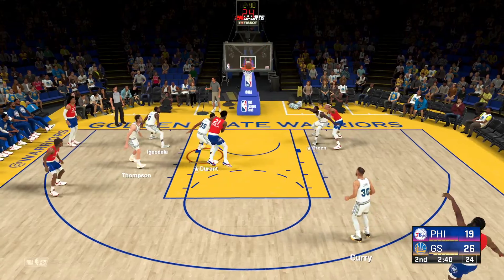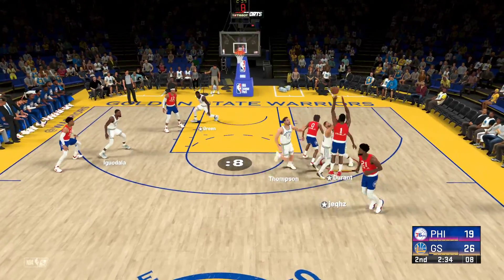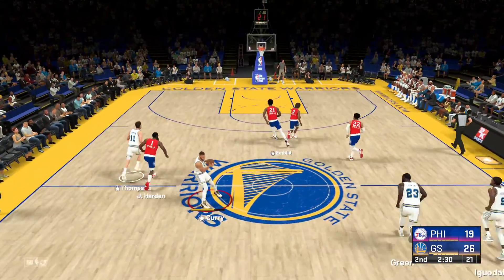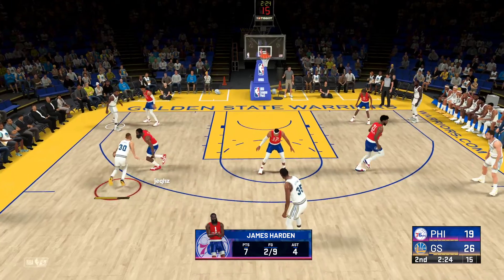Over Curry — they get it back. Outside for Harden, takes a three, and the rebound goes to the Warriors. This is bad — tough to watch. He's stone cold this boy, man.